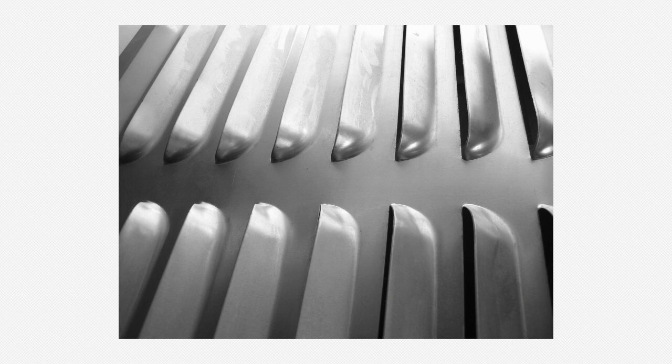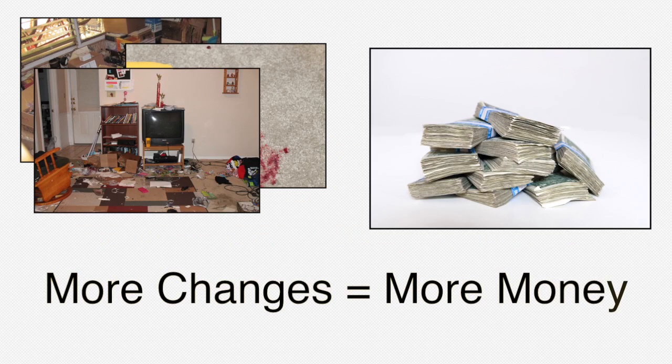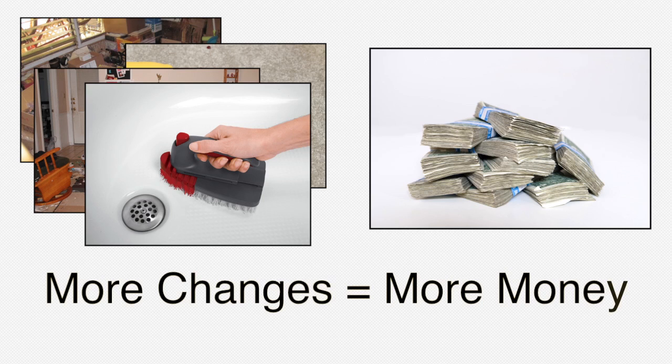The next buyer is just as unmotivated to clean and renovate as you are — probably even more so. They don't want to buy a house that needs a lot of work. The more changes they have to make, the more money it will cost them, and they just want the best value they can find.